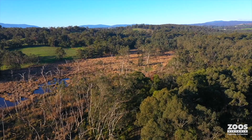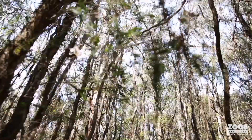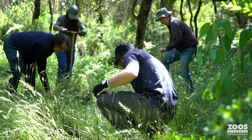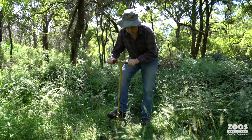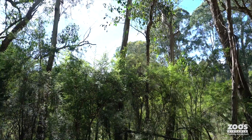Saving a species needs so many partners, and the helmeted honey eater is just a really great example of that. We know habitat is where the success is going to be. The Friends are really active, both in watching the birds and making sure they're all right, but also in planting habitat and making sure every year we have a bigger and bigger area full of flowering plants for these little guys to thrive on.